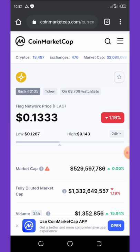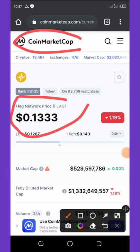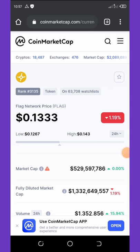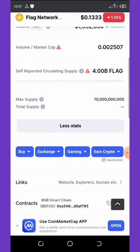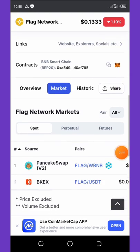You can see that this coin has been listed on CoinMarketCap with a price of 13 cents, and that's amazing. This airdrop is giving out a free ten thousand Flag Network tokens, which is equivalent to one thousand three hundred dollars. I'm going to show you how to join this airdrop and start making a lot of money. You can see that this airdrop can be swapped on PancakeSwap and also on BKX Swap.